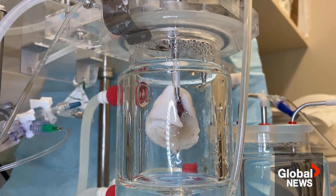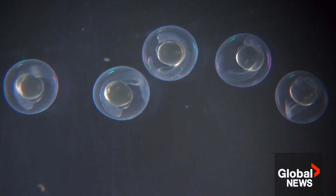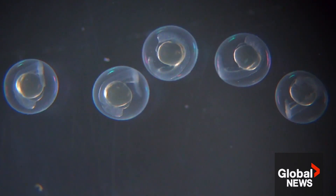Dr. Acker's team has been testing their invention on rat lungs, freezing then reviving them on a machine. They're also cryopreserving fish embryos to help improve human fertility tech.